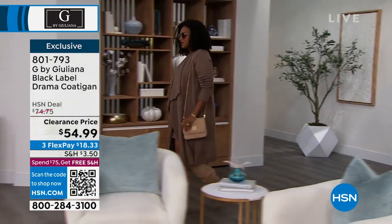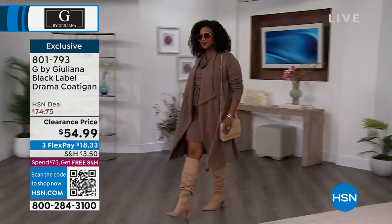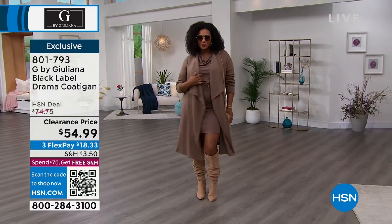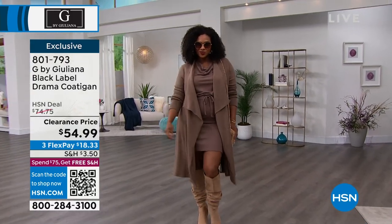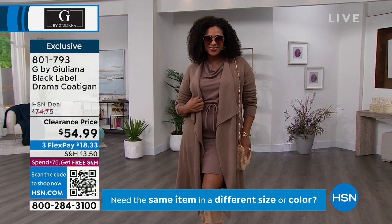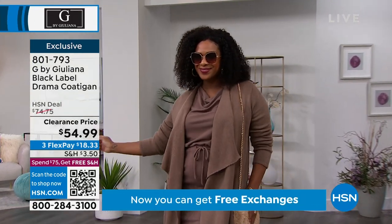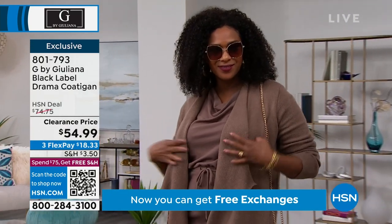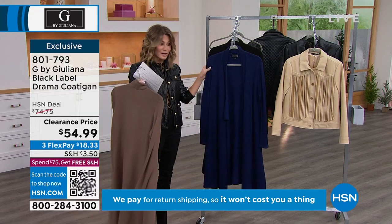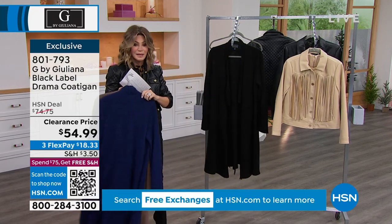The age-old question — what do we wear with our leggings? How many of us are like, I don't know what to wear with it? I want coverage, but I want to live my life. You need the drama coat, because this is a hybrid between a cardigan and a coat. It's $54.99. Here are the colors: the mocha that Selah's wearing, the dark sapphire — great with all of your denim — and the classic black.